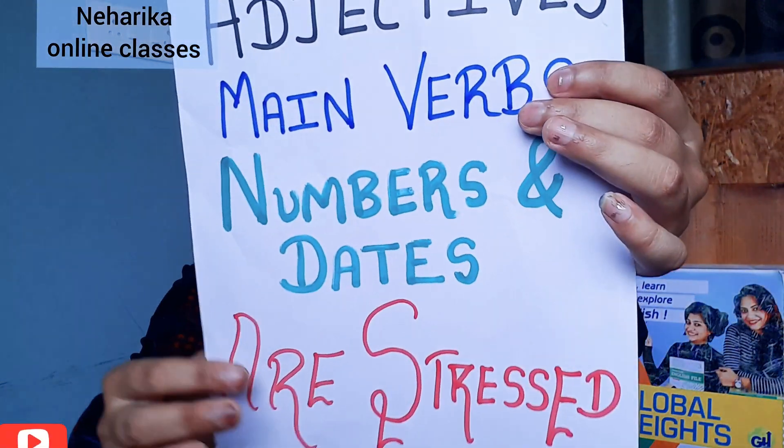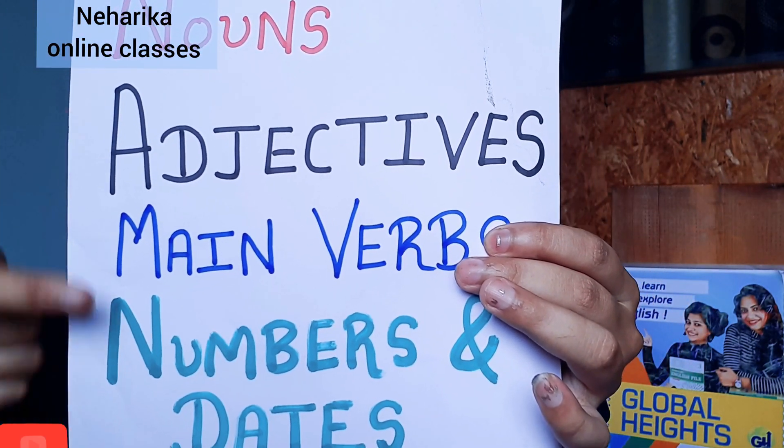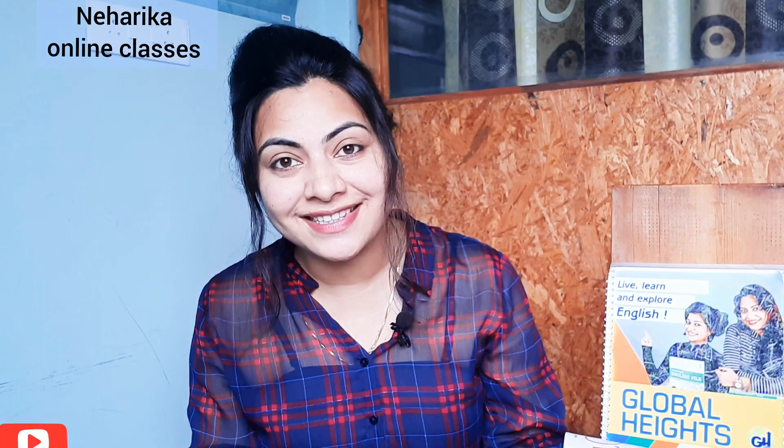When I speak without giving stress — mumbling through train names and places — you don't understand anything. You couldn't understand anything because I didn't give stress. I give stress while speaking, while doing any public speaking, and while reading. Stress is very, very important — these are all stressed words.